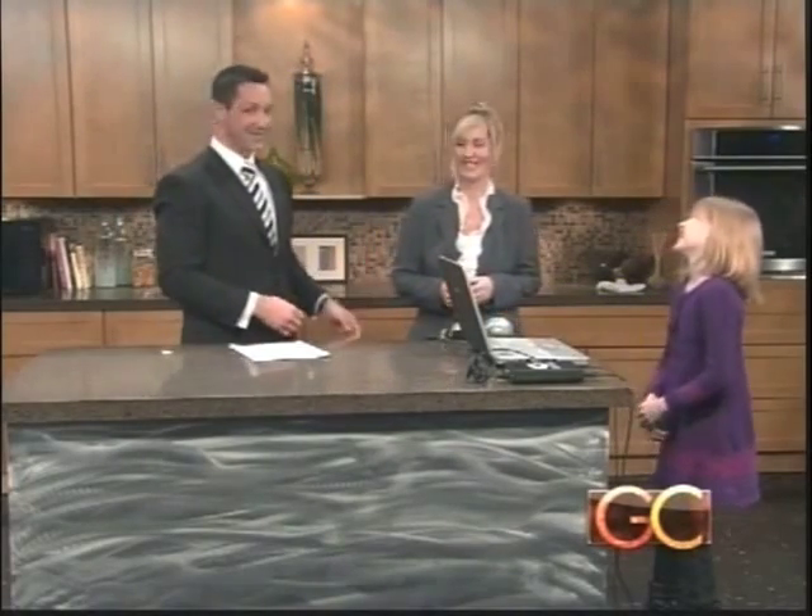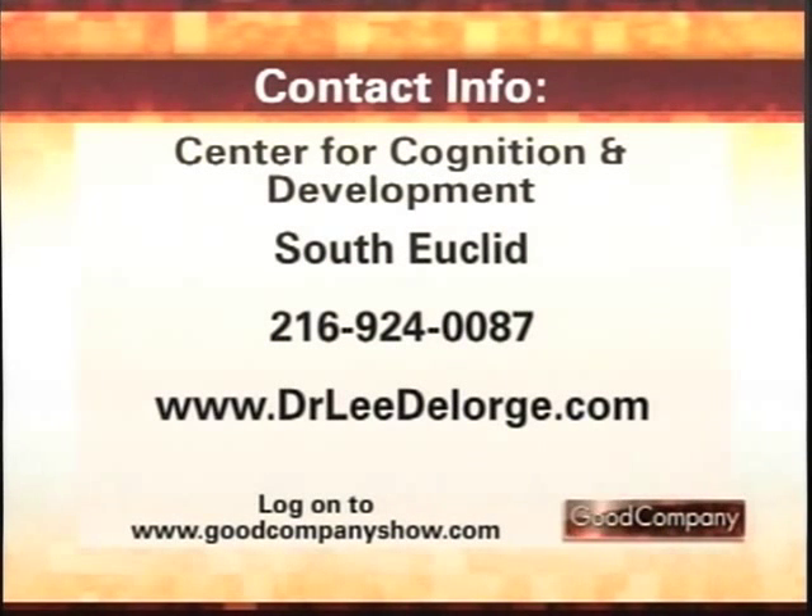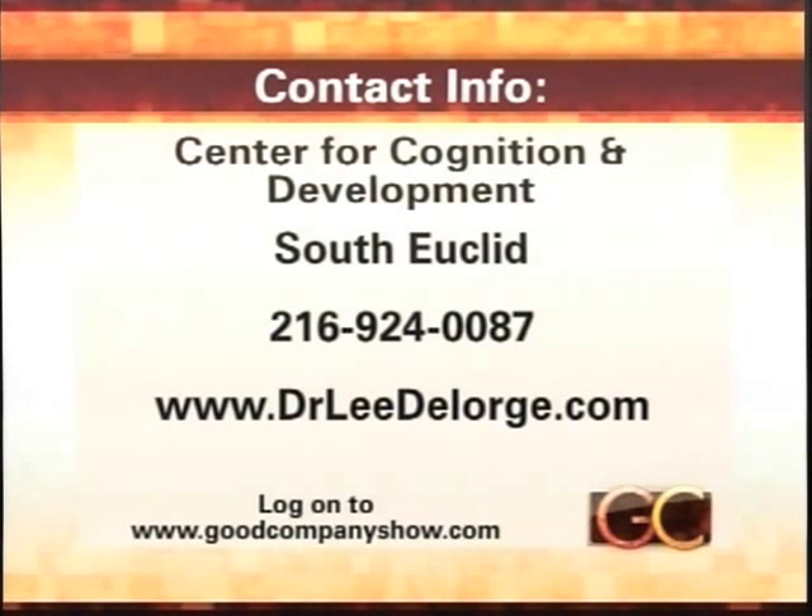The center is called Center for Cognition and Development, located in South Euclid. You can call 216-924-0087 or visit Dr. Lee DeLorge's website at drleedelorge.com for more information. Thanks again.